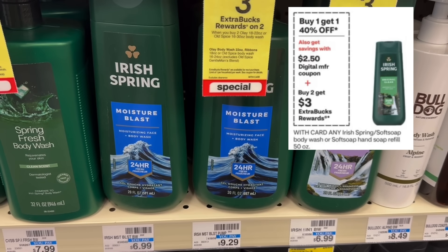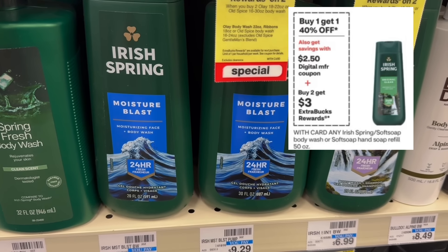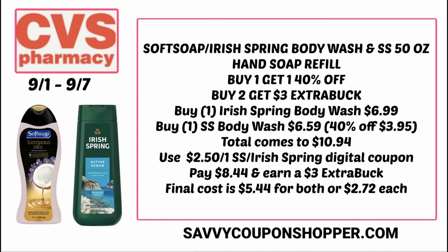We should see a good deal on Irish Spring and Soft Soap Body Wash — both buy one, get one 40% off, and buy two, earn a $3 extra buck. The ad shows a $2.50 digital coupon, and I'm hoping we get one for each brand. Playing it safe with just one coupon: grab one Irish Spring at $6.99 and one Soft Soap at $6.59 (40% off), totaling $10.94. Use the $2.50 digital, pay $8.44, earn back a $3 extra buck. Final cost is $5.44 for both or $2.72 each — and I'll update you if we get two coupons.